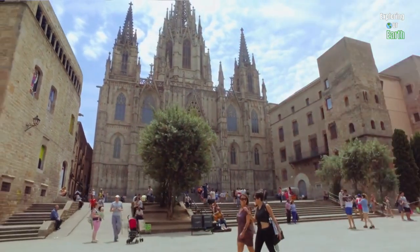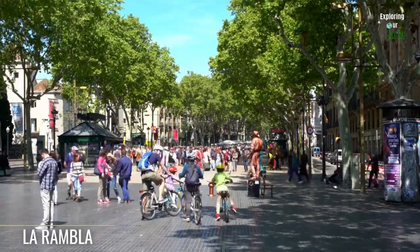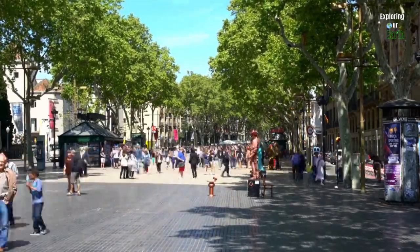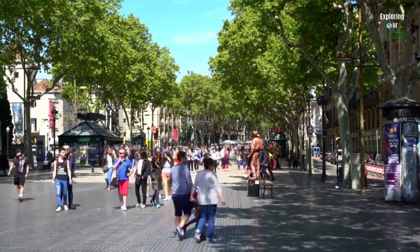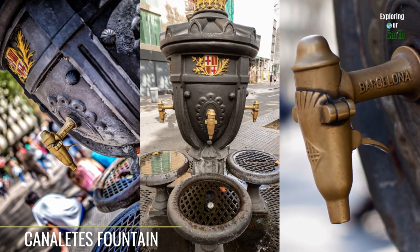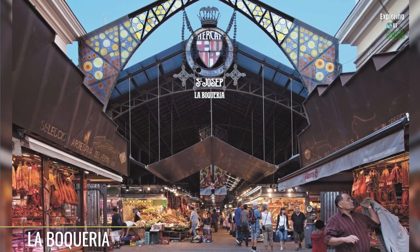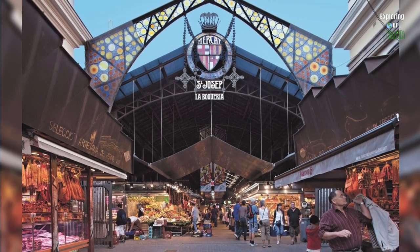Consider joining a guided tour to uncover more hidden treasures in this area. Then take an eight-minute walk to La Rambla, the heart of the city — it comes to life with street performances, lush greenery, and an array of shops and cafes. Stop by the Canaletes Fountain at the top of La Rambla; legend has it that if you take a drink here, you're guaranteed to return to Barcelona. The fountain has been a gathering spot for Barça fans since 1930.